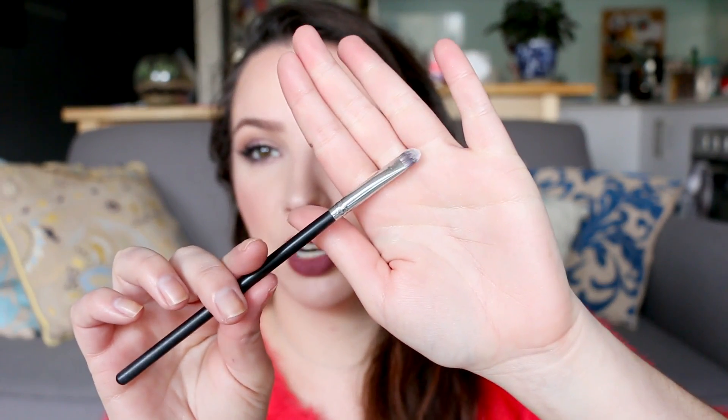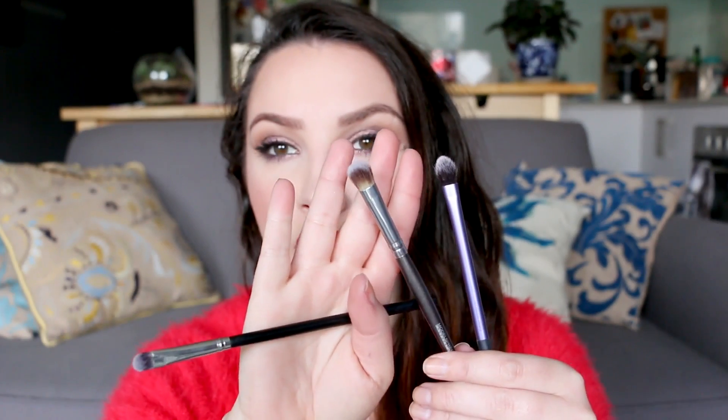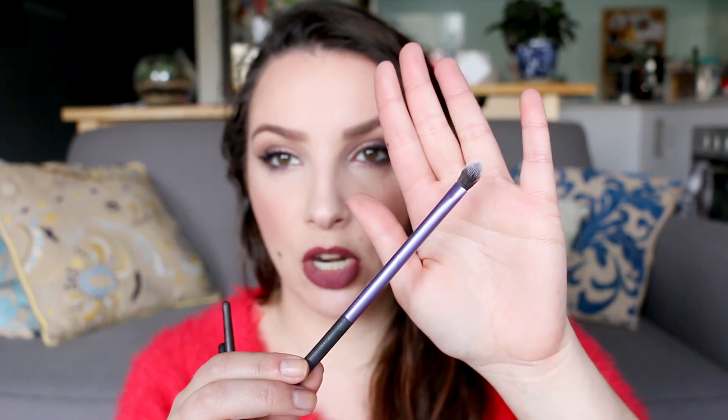For eyeshadow application I'm bringing three brushes. First is a thin Models Prefer paddle brush — really thin so you can pack on product under the eye. Then two of my favourites: the Models Prefer Cream Eyeshadow Brush, good for blending and quick application including under the eye, and the Real Techniques Base Shadow Brush — its pointed tip gets precisely into corners and the crease, and it's really versatile for packing on product.